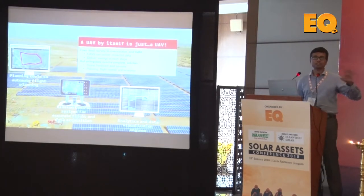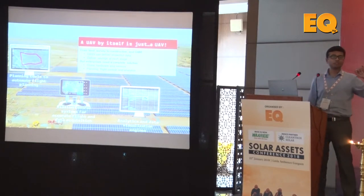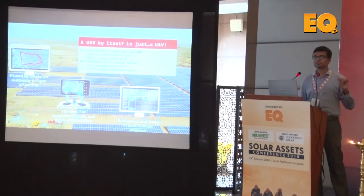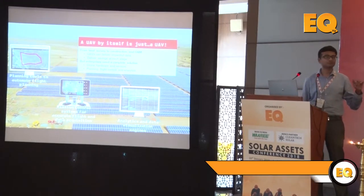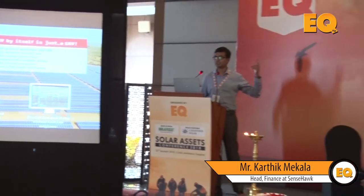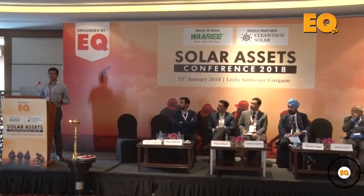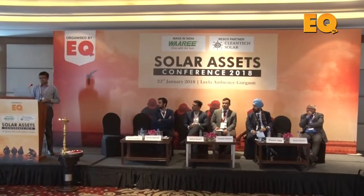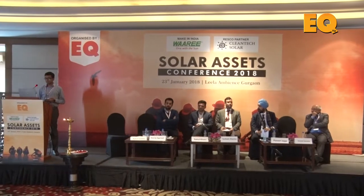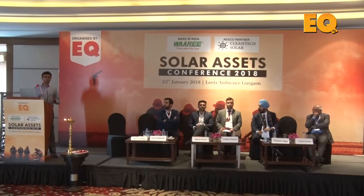Before I proceed further, I'd like a quick show of hands from the audience — how many of you are seriously contemplating usage of drones on your assets? Quite a few. I think some of you have already used our products. For those who are not familiar with how UAVs can help you, UAVs can deliver a bird's eye view of your plant at all stages of development.